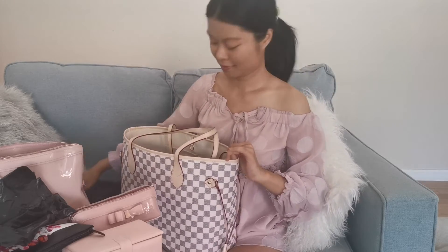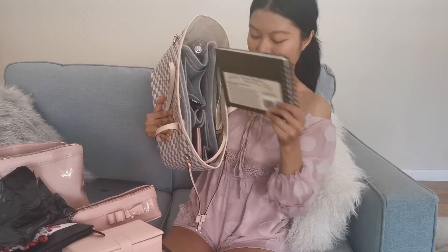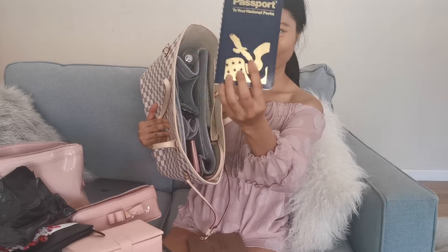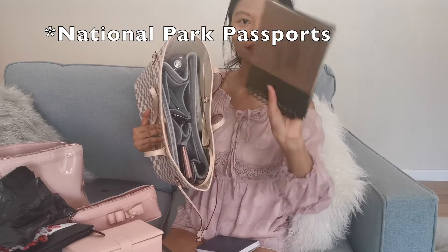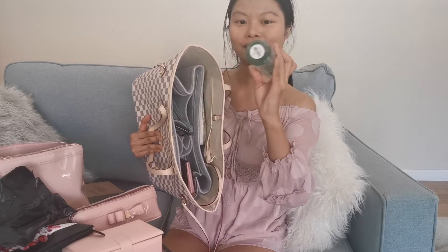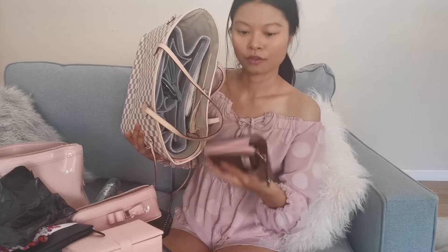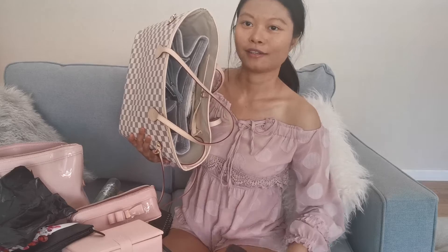This is my 14-inch work laptop and here is my personal MacBook. On the side I have two national park passport books — I love collecting stamps when visiting national parks. In the back organizer pocket I have a Bath and Body Works 'Magic in the Air' spray, which smells great. I also have my full-size wallet, which holds all my cards including medical.